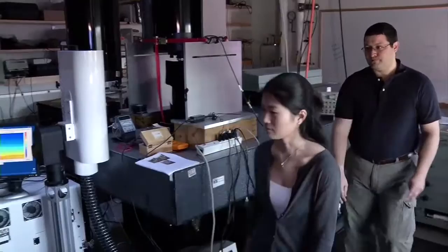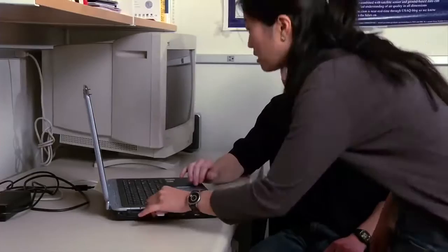While the ground-based gear gets an accurate picture of what's happening today, it doesn't let the smog bloggers see into the future. For that, they turn to NASA satellites. Global satellite imagery lets the smog bloggers spot incoming particulate matter traveling aloft on air currents, like smoke from forest fires.